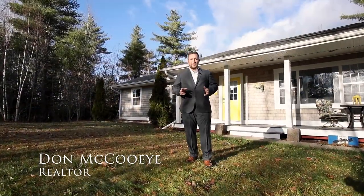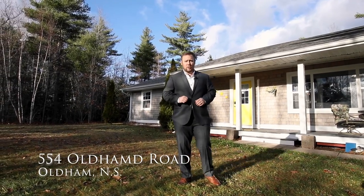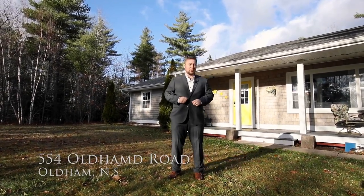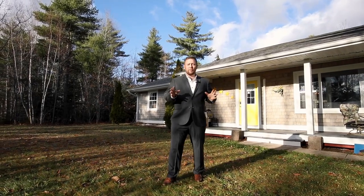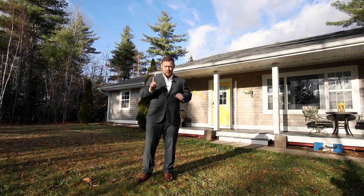Hi there, I'm Don McHooey with Royal LePage Atlantic, and today I'm very excited to bring to you 554 Old Ham Road, located in Old Ham, Nova Scotia. Behind me, this wonderful four-bedroom, two-and-a-half bath bungalow features everything that you could want living on one level.